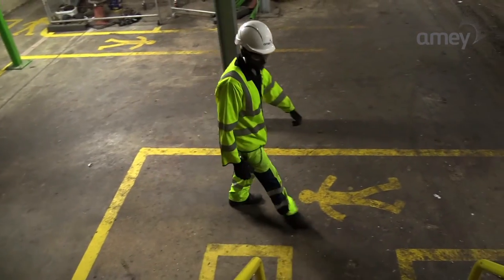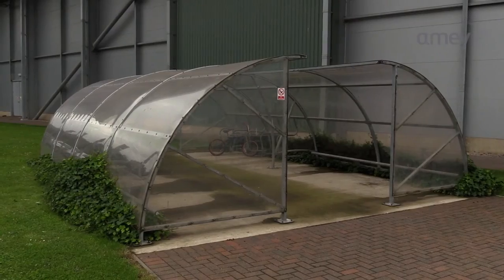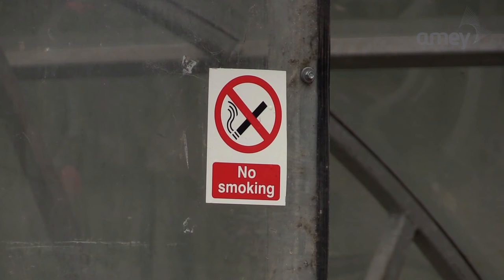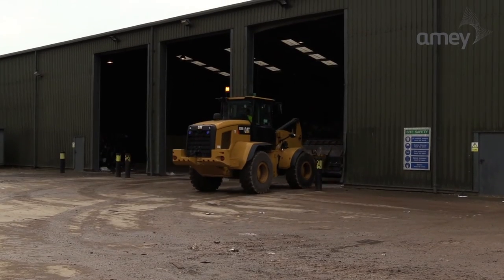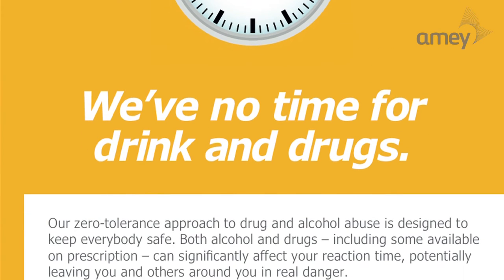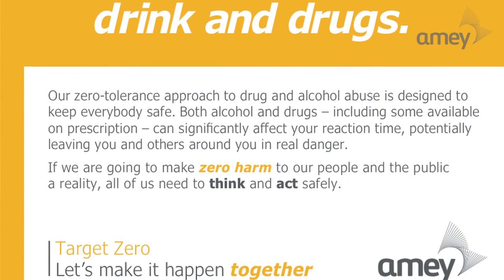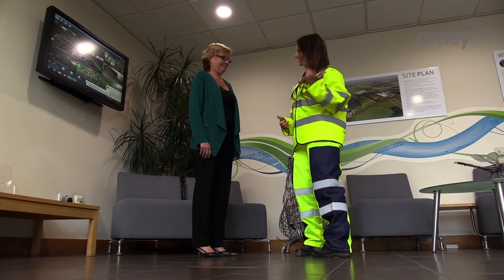We are committed to keeping you safe, but we also need you to help us to do that. We therefore ask that you do not smoke on site unless you are in a designated smoking area. Drinking alcohol and taking illegal drugs is not allowed under any circumstances. If anyone appears under the influence of drink or drugs, they will be banned from site and the police will be informed. Our team is here to help you and we ask that you respect our employees. Verbal or physical aggression or bullying will not be tolerated.